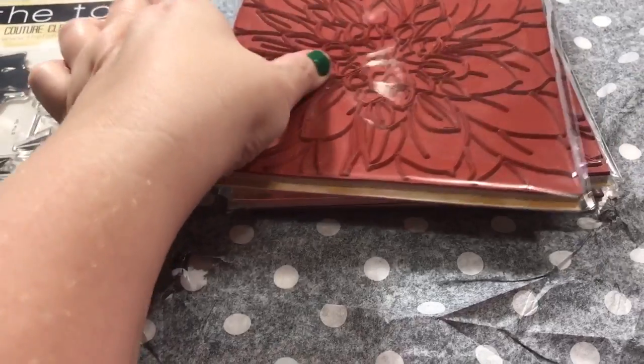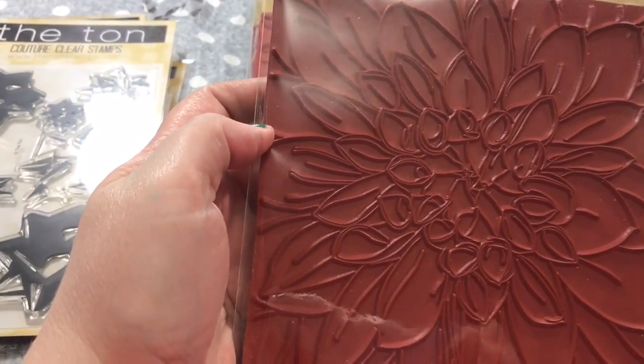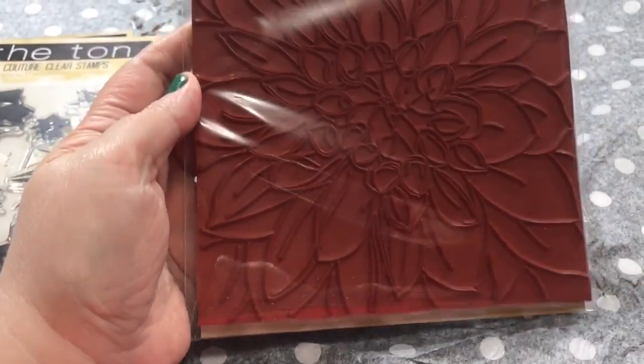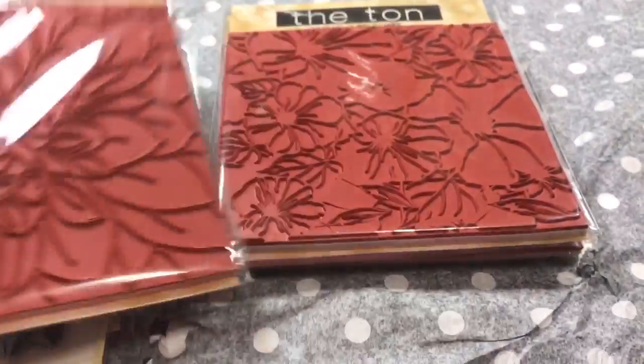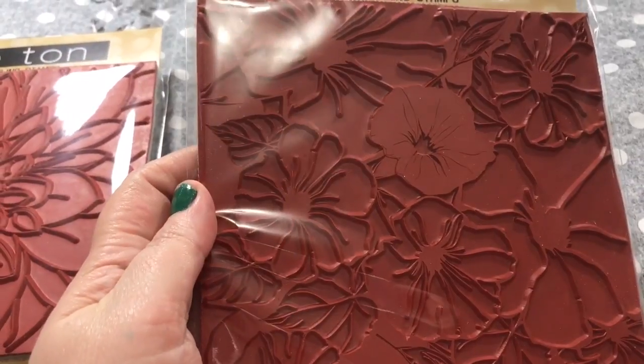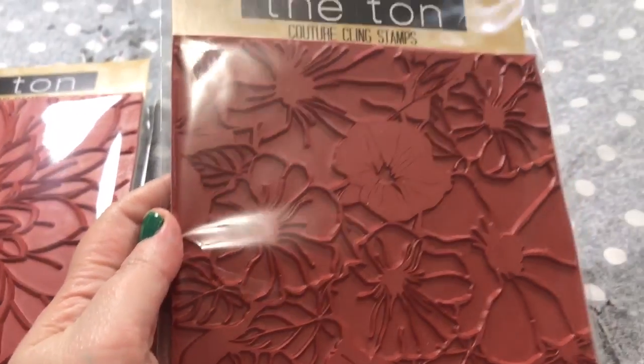This is a gorgeous background — love it, love it, love it. This is called the Dahlia Close-Up Cling background, so it's huge, but I love that. It's going to look awesome watercolored as well. And this one is called Morning Glory Garden Cling.